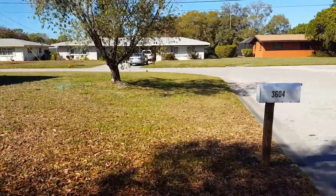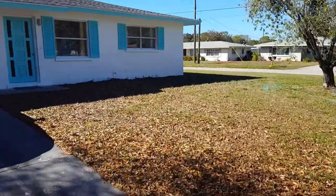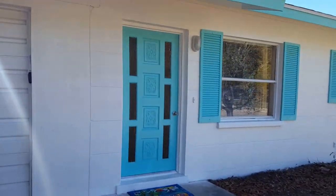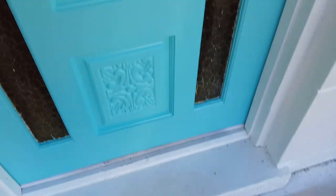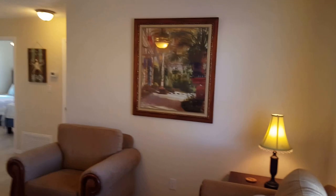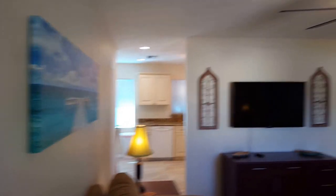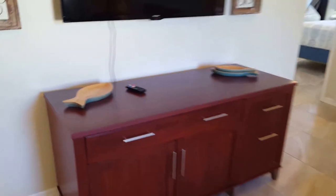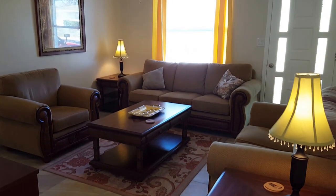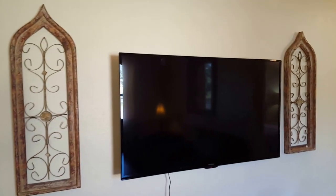Welcome to 3604 Villafranca Avenue, Sarasota, Florida. Let's enter our latest vacation rental by GoSiesta.com. Nice doormat — look at those colors. Right away we enter into our living room. This is all newly decorated with ceramic tile floors. It's a lovely room, and we just keep getting better and better as we do each house.